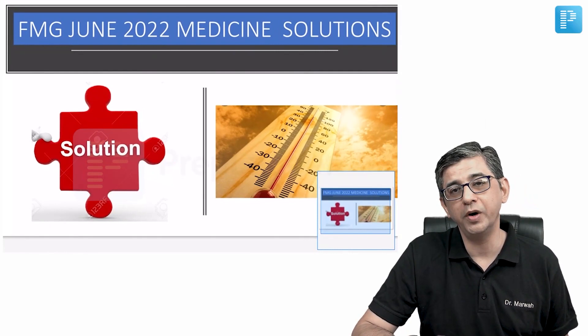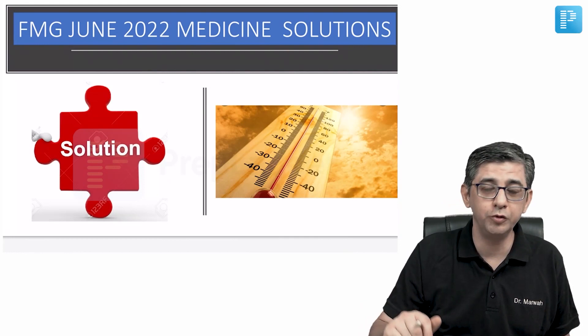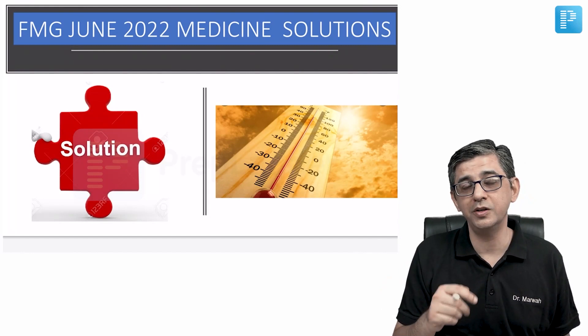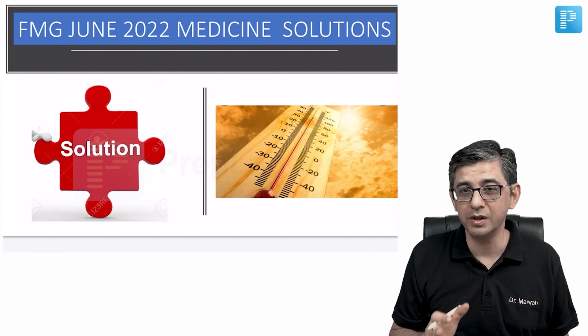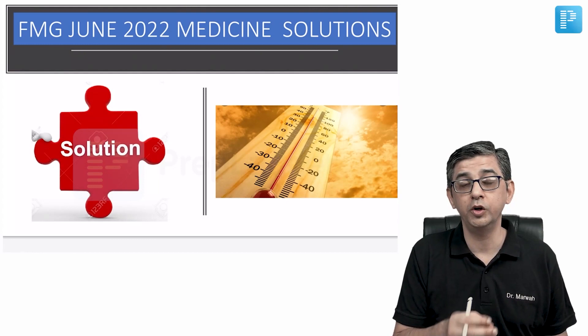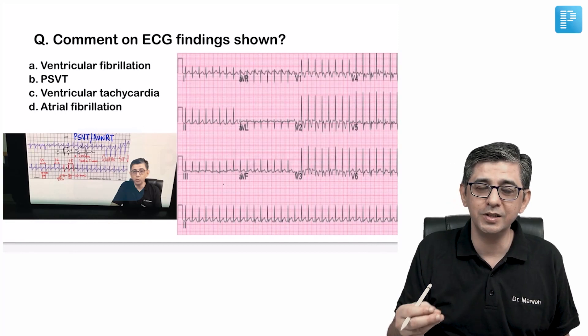Welcome back. We'll now be discussing MCQs of the recently conducted FMGE June 2022 exam. It was a very hot day — 4th of June, temperature going up to 44 degrees Celsius. If you're going to sit for an FMGE exam in June, you need to be not only mentally strong but also physically strong to handle the extreme heat, as air conditioning in examination centers may not be perfect. The accuracy with which you answer questions must remain the same whether you have a fan, an air conditioner, or not.